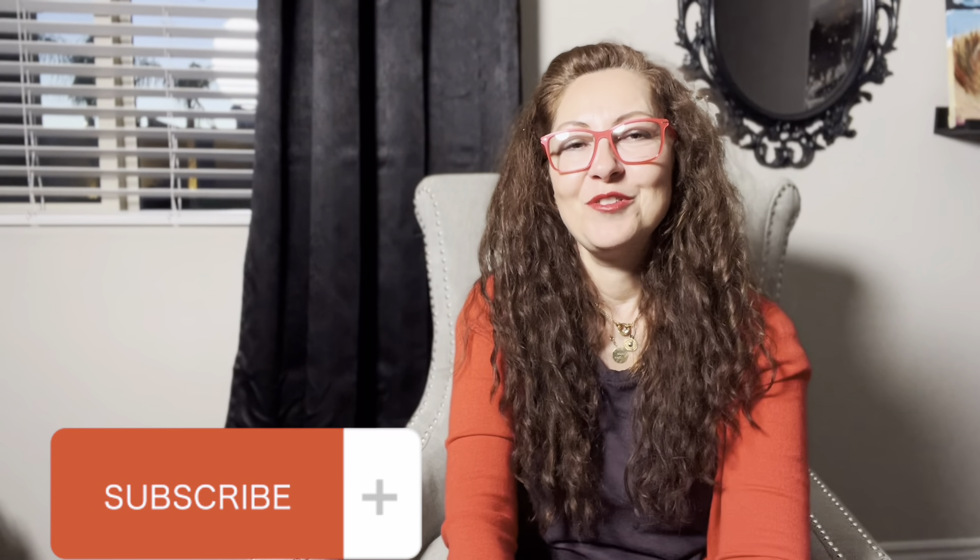I am very happy about both boxes and had a lot of fun unboxing them — I hope you did too! Thank you so much for sticking with me through the whole video. If you enjoy my content, please subscribe if you haven't already, give me a thumbs up, and I will see you in the next one. Bye!